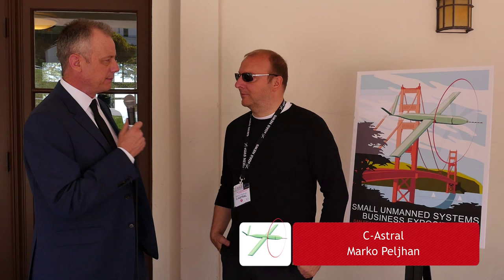We're here with another exhibitor at the SUSB Expo 2015 — Marco from SeaAstral. You were up there telling us about a little work you guys were doing with methane sniffing. Could you give us a little detail?